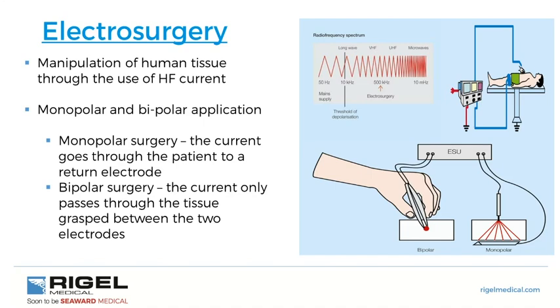Cutting and fulguration require sparking at larger voltages, whereas desiccation requires larger currents. Bipolar surgery is between forceps where the active electrode is on one part and the return on the other. The tissue provides less impedance because it's a smaller amount. This is done at much lower voltages with thermal energy dissipated evenly, resulting in coagulation of tissue with less damage to surrounding tissues. Desiccation is without sparking and can be used on tissue with larger conductive properties.